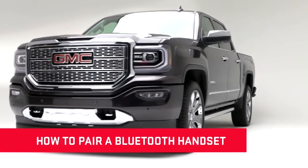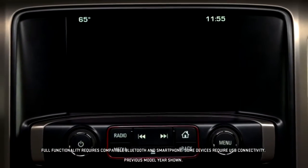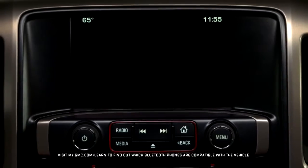GMC IntelliLink's Bluetooth capabilities allow you to access and operate many of your cell phone or device's features hands-free.